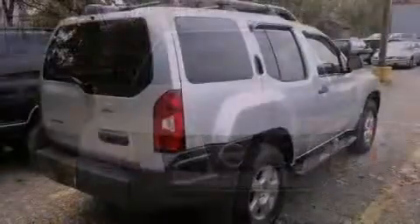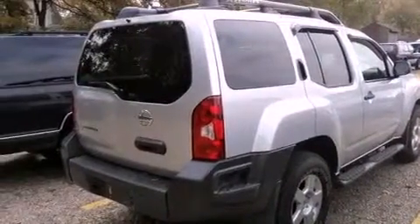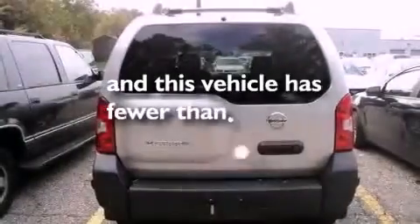A passenger side vanity mirror, rear impact crumple zones, a keyless entry system, and this vehicle has less than 15,000 miles.